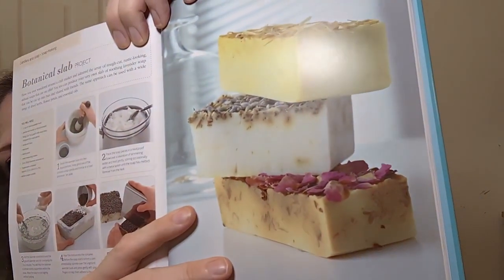The project is a botanical slab soap. The book asks: have you ever wandered around a craft market and admired the rough-cut, rustic-looking natural soaps on offer? One thing it looks like is cake — it doesn't even look like soap!